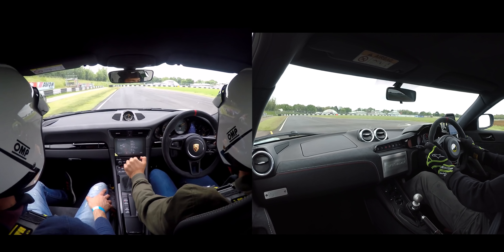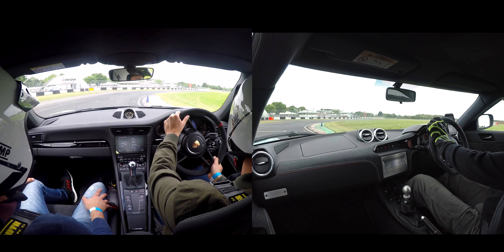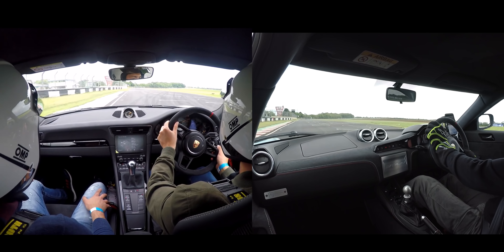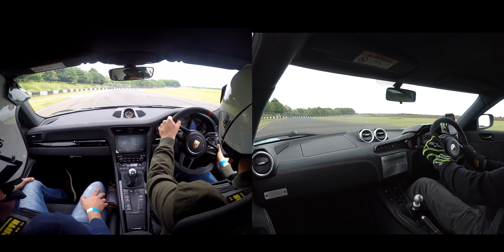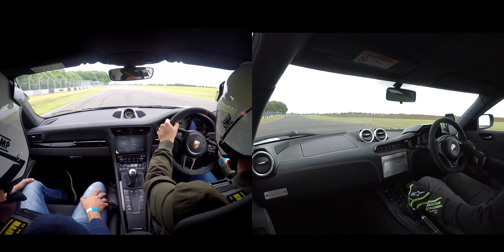Into the final turn at camp corner, and the Evora claws back a bit of time on turn-in, before a dash to the line where all that separates the cars over a flying lap of Castle Combe is this. I'll just let the tape roll into the following lap so you can see how close the two cars are, right down to the remarkably synchronised gear changes.